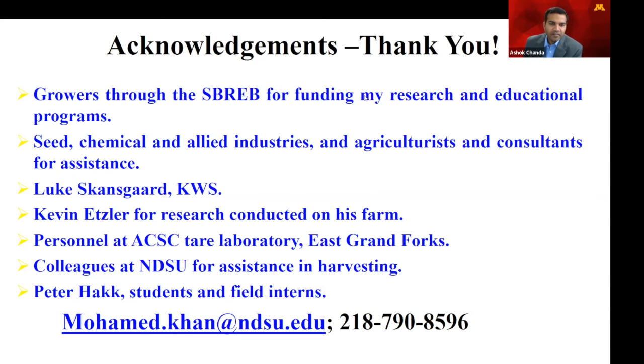Mohamed, for the CR Plus varieties with one or two applications, what was the timing? The five applications started July the 7th. The two applications — we started when we started to see a few spots in those plots, which was towards the middle of August. The one application was the first week or so of September.